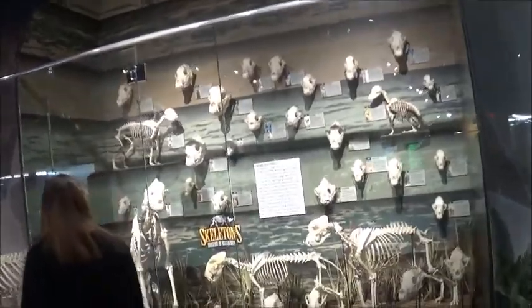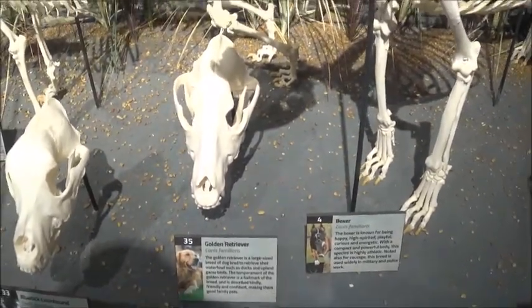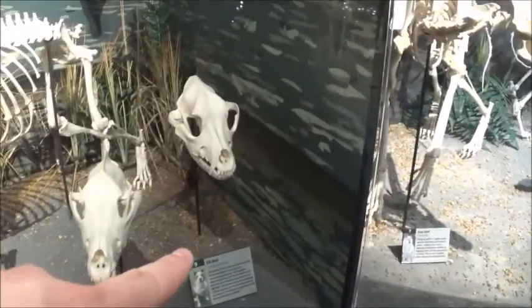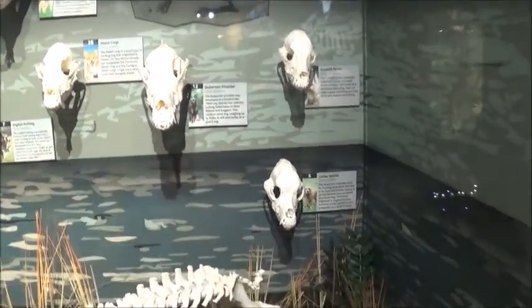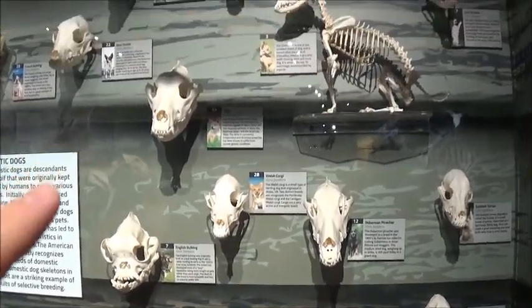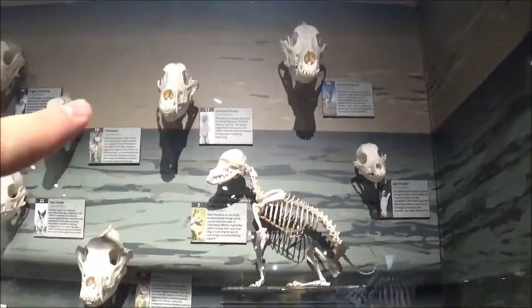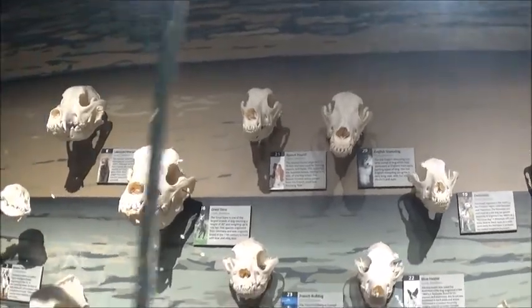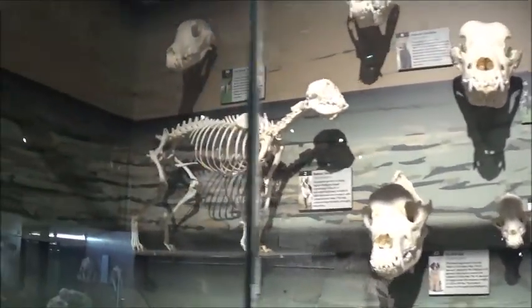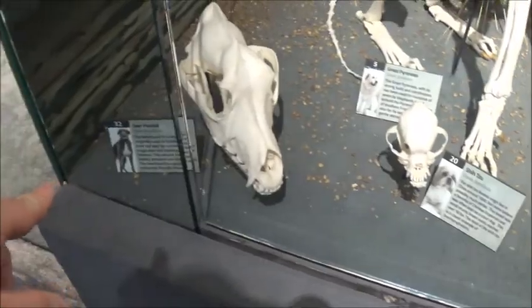Domesticated dogs — it's a sad section. Golden retriever, pitbull, Doberman Pinscher, cocker spaniel, English bulldog, Welsh corgi, Chihuahua, German shepherd, Dalmatian, standard poodle. There's a basset hound on top, a Great Dane — that big one right there — fox terrier, Labrador retriever, and Shih Tzu. These are all dog ones.